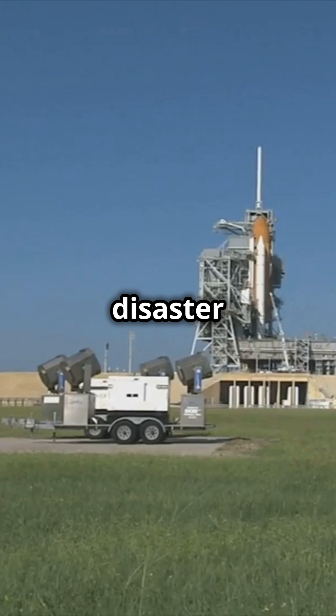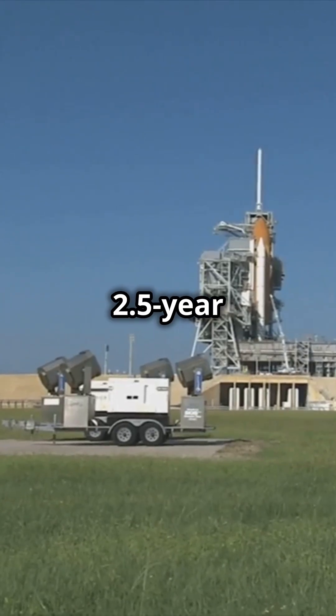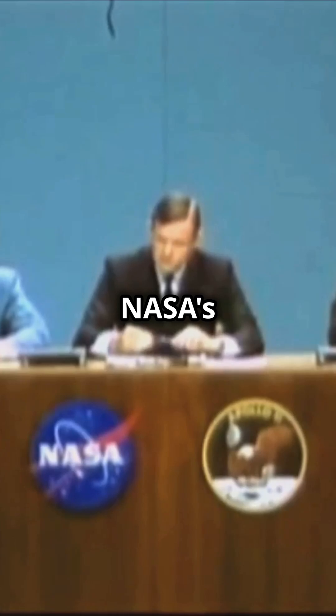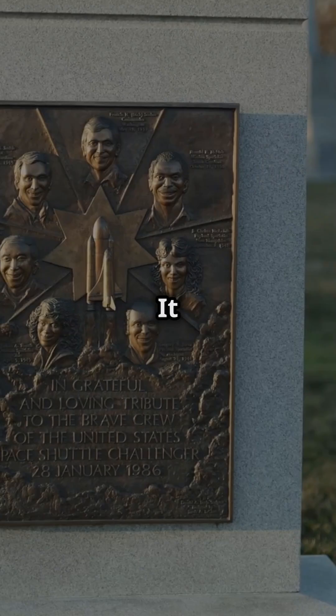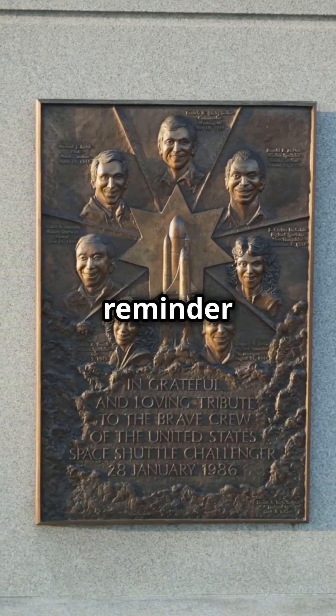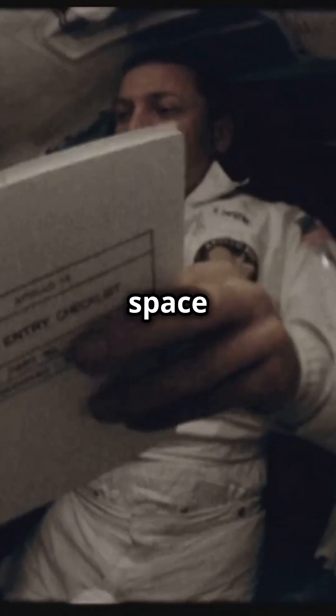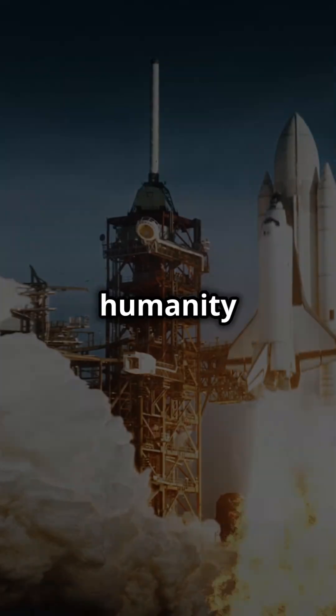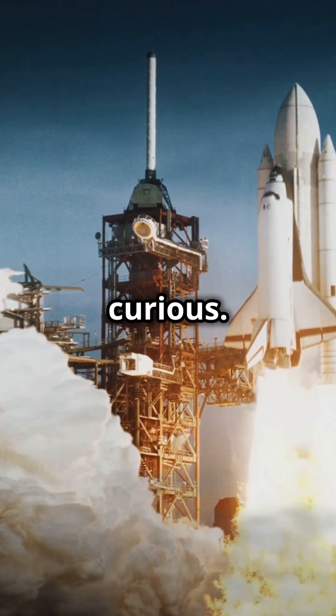This disaster led to a 2.5-year suspension of the shuttle program and major changes in NASA's safety protocols. It serves as a sobering reminder of the risks of space exploration and the bravery of those who pursue it. Every step into the unknown pushes humanity forward. Stay curious.